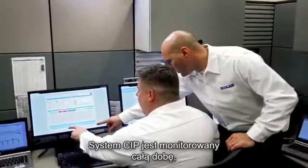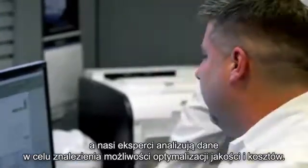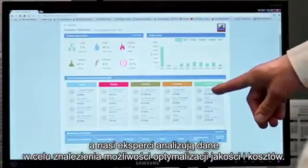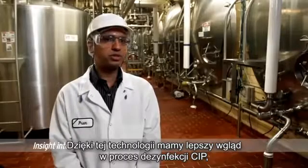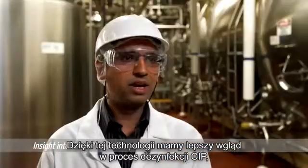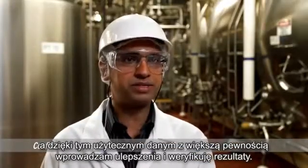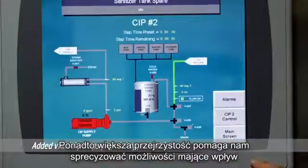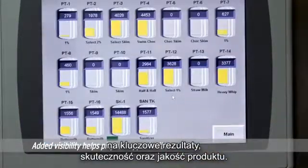The CIP system is monitored around the clock, and our CIP experts analyze the data to discover opportunities for optimizing quality and costs. With this technology, we have more insight into the CIP sanitation process, and with this actionable data, I am a lot more confident in making improvements and verifying results. Plus, the added visibility helps us pinpoint opportunities that affect critical outcomes in efficiency and product quality.